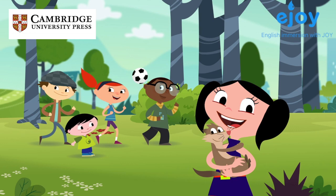Before you hear the rest of the conversation, you have some time to look at questions five to ten. Now listen and answer questions five to ten.